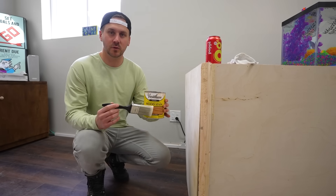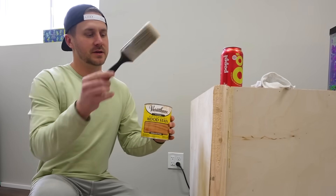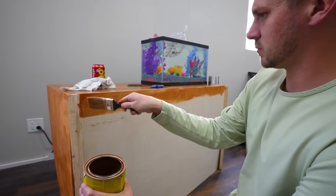I don't know how this is going to look, but I got some wood stain here. I'm going to try and match it to the top. It's not going to be exact, but it'll definitely be an improvement.